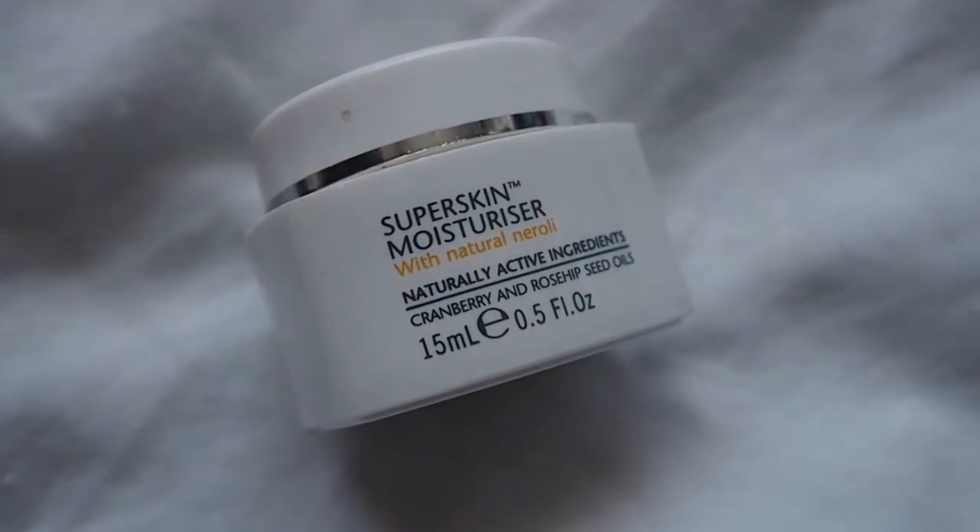I have changed my moisturizer to this — the Liz Earle Super Skin Moisturizer with Natural Neroli. This is a little bit more nourishing than the light one I was using before. It smells so nice and has cranberry and rosehip seed oils. Usually I go for oil-free moisturizers but this hasn't been making my skin any oilier, and after this I use a facial oil anyway which I find balances my skin. I use this both day and night.